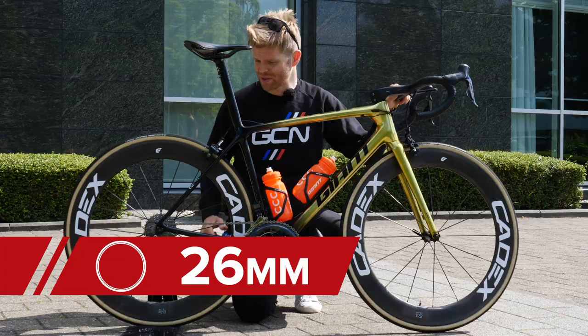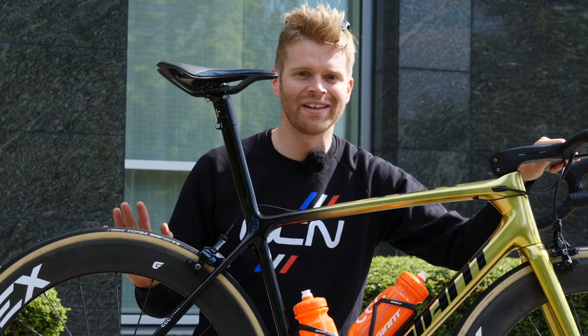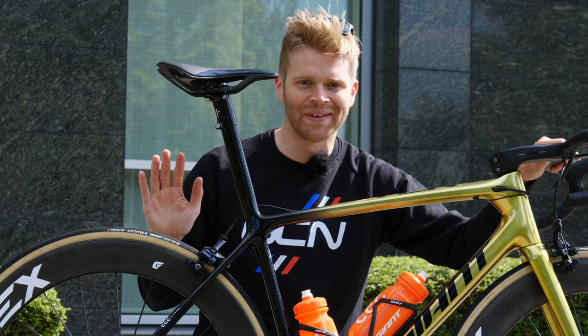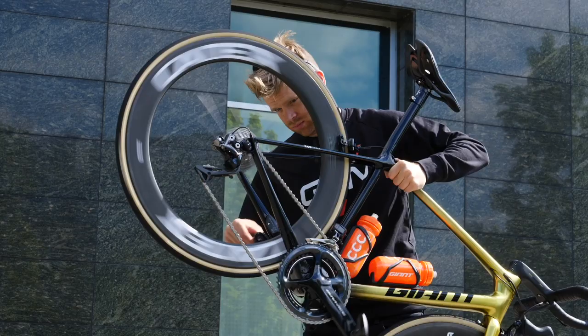I have to do a free hub sound check because I've never seen these wheels before and I want to know what the free hubs sound like. [sound check] It's a loud one — sounds good.